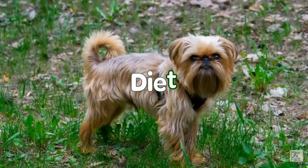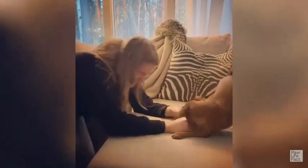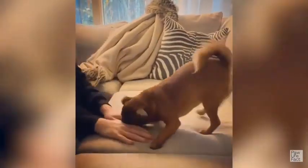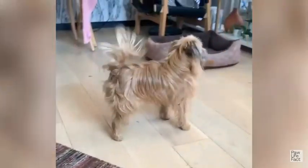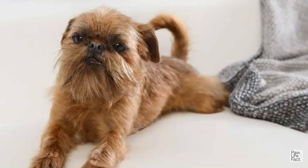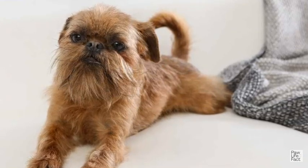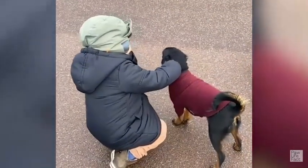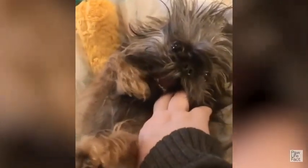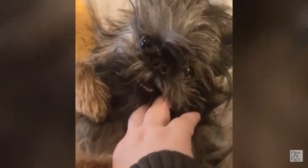Diet: The Brussels Griffon should do well on high-quality dog food, whether commercially manufactured or home-prepared with your veterinarian's supervision and approval. Any diet should be appropriate to the dog's age — puppy, adult, or senior. Some dogs are prone to getting overweight, so watch your dog's calorie consumption and weight level. Treats can be an important aid in training, but giving too many can cause obesity. Learn about which human foods are safe for dogs and which are not. Check with your vet if you have any concerns about your dog's weight or diet. Clean and fresh water should be available at all times.